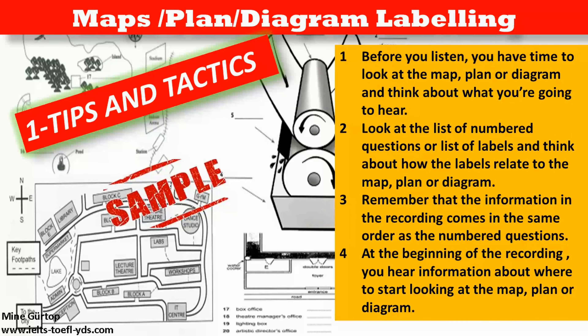At the beginning of the recording, you hear information about where to start looking at the map, plan or diagram.